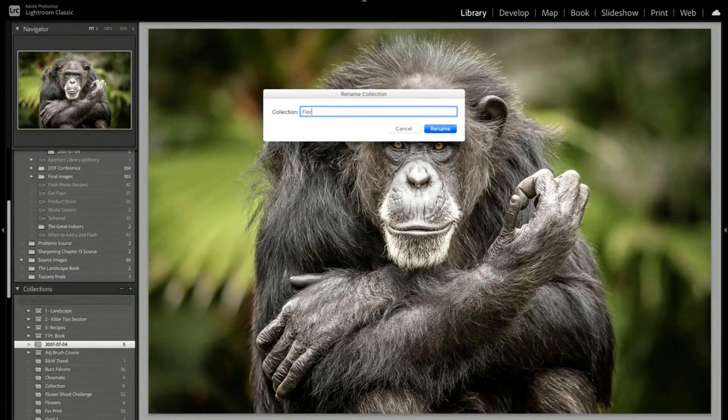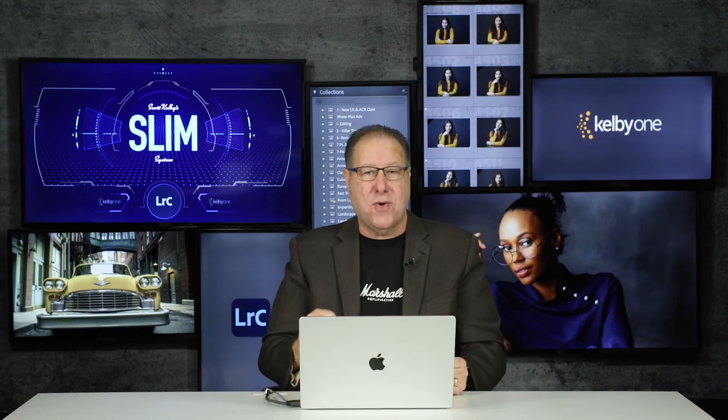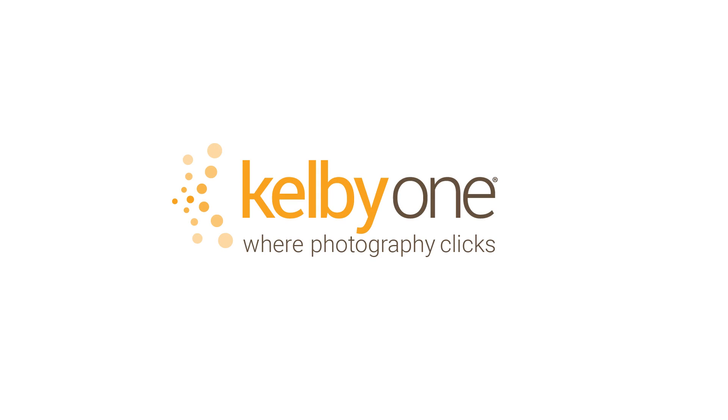You're gonna love it. It's gonna change everything for you, so come and check out my new course — it's the SLIM system, and it's only found here exclusively at KelbyOne.